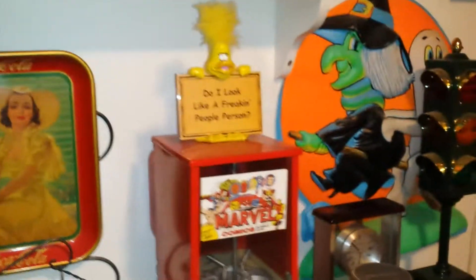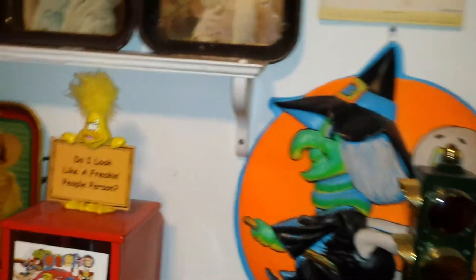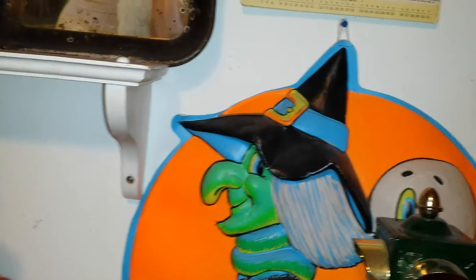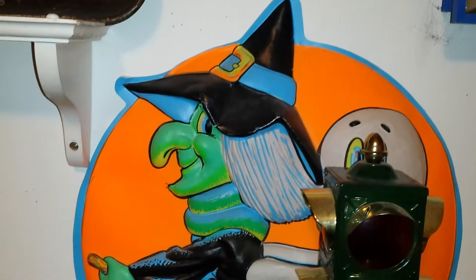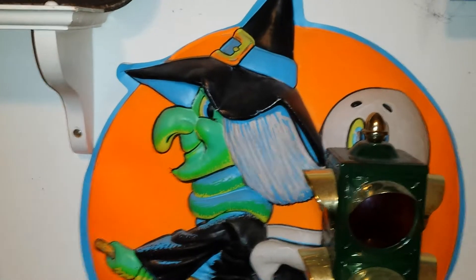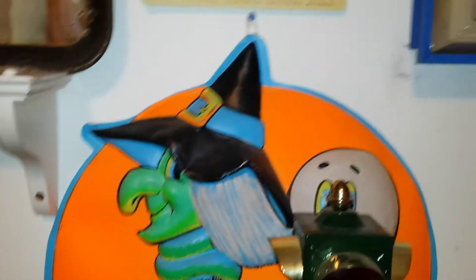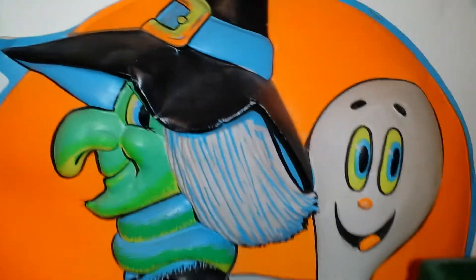I guess my last piece of Halloween — oh no, I've got one more. This next piece is a really thin plastic electric piece you could hang in your window, from the 1970s. It has a giant sticker on it for like 79 cents. It's a witch and a ghost riding on the witch's broomstick.